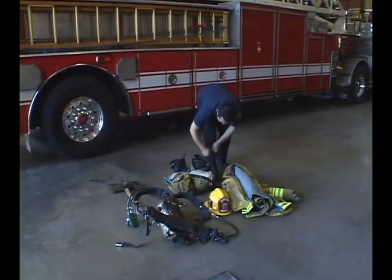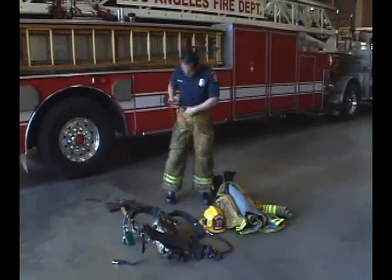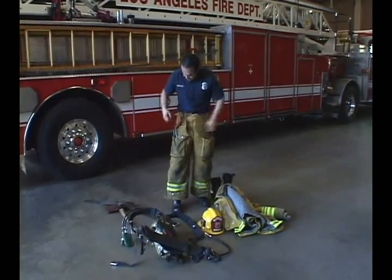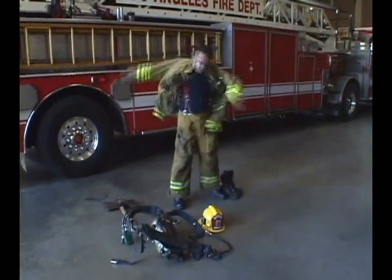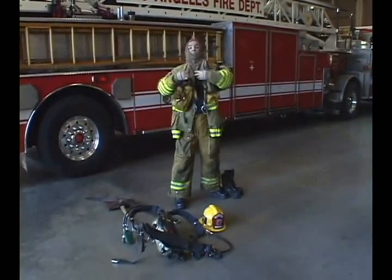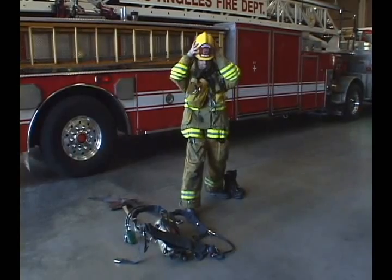Alright, Firefighter, show us how all this fits together. Half his gear is already in the pockets. Things get pretty hairy around here when alarms start blasting. Preparation gets you in your suit and on the truck before a blaze gets ugly.